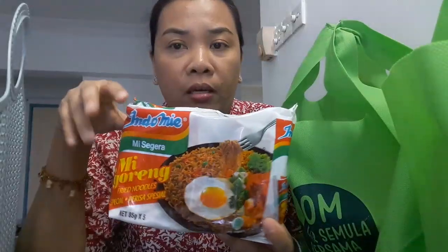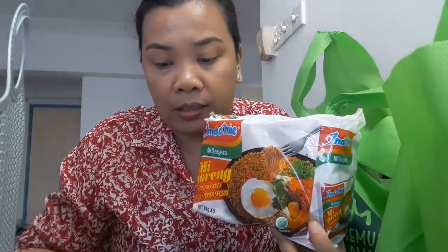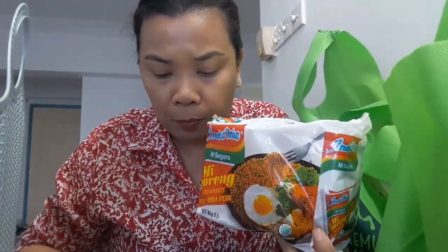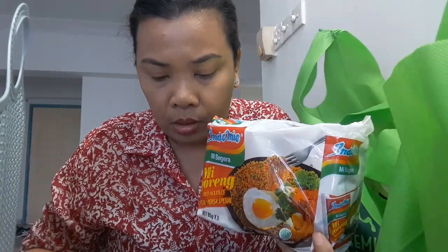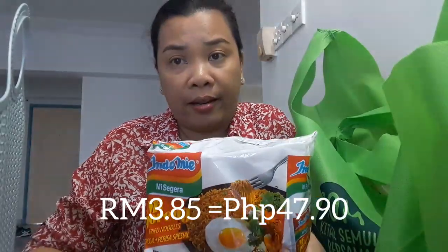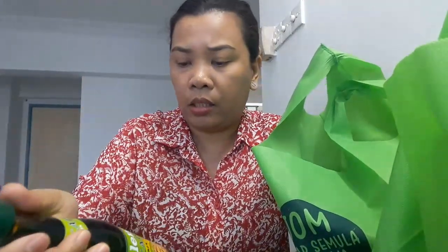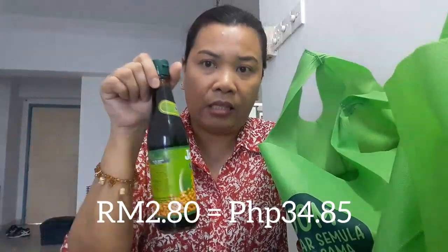Indomie noodles — one pack has 5 pieces, guys. Indomie is 3 ringgit and 85 cents. We also have soy sauce here, 325 ml — it's 2 ringgit and 80 cents.